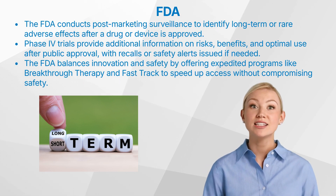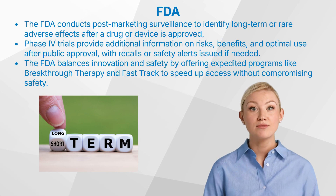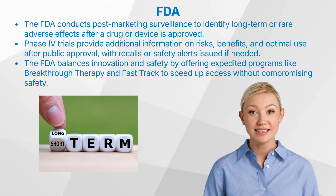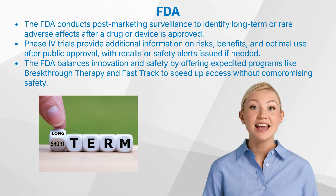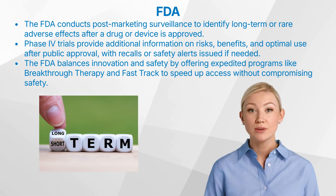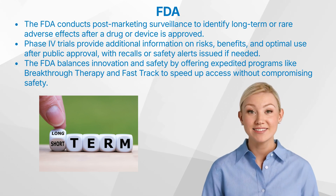The FDA faces the challenge of promoting innovation while ensuring patient safety. Rapid advancements in medicine necessitate a delicate balance between speedy approvals and thorough testing. To accelerate access to promising treatments, the FDA offers expedited programs like breakthrough therapy designation, fast-track designation, and accelerated approval. These programs streamline development without compromising safety standards.